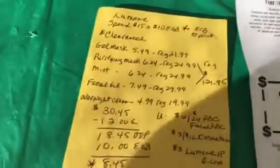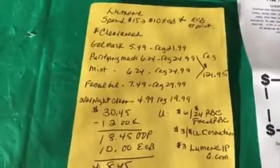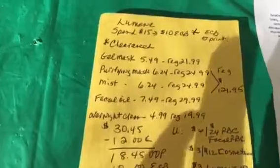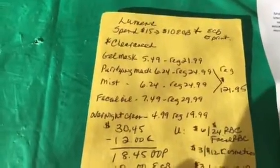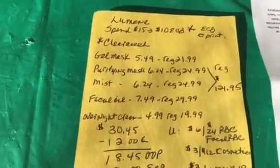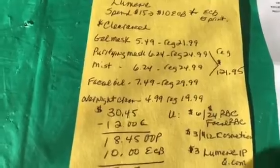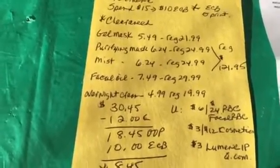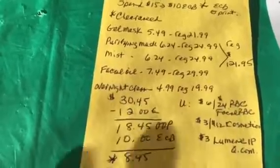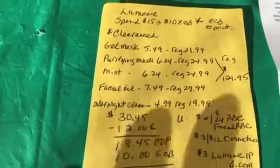Hello everyone, this is Pam with Pam Saving Dollars 47, coming at you with a quick update about a transaction I did last week at CVS. I did the Lumini skincare deal where if you spend $15 in those products you get $10 back in ECB. All of those products were regularly priced at $121.95, they were on clearance, and I ended up paying $18.45 — but my ECB did not print. I was supposed to get $10 back and it didn't print.